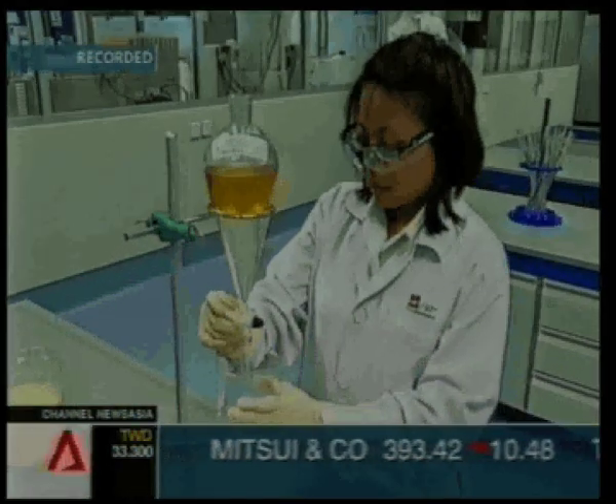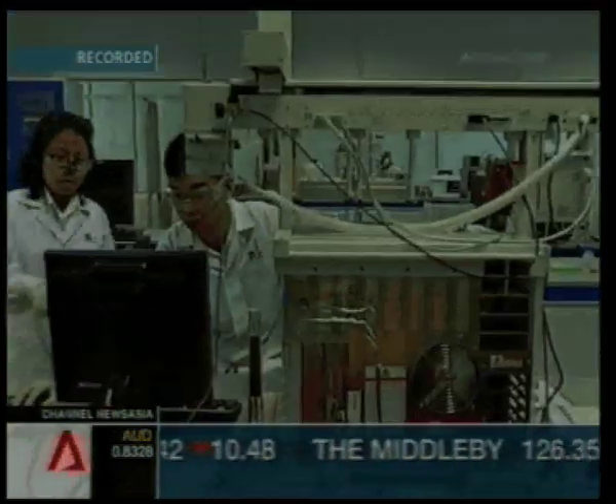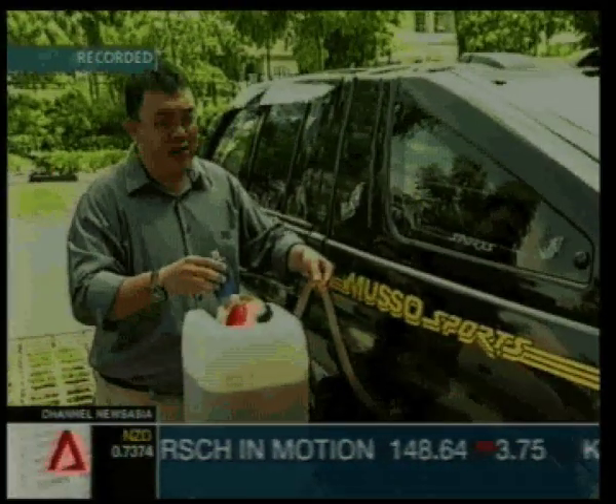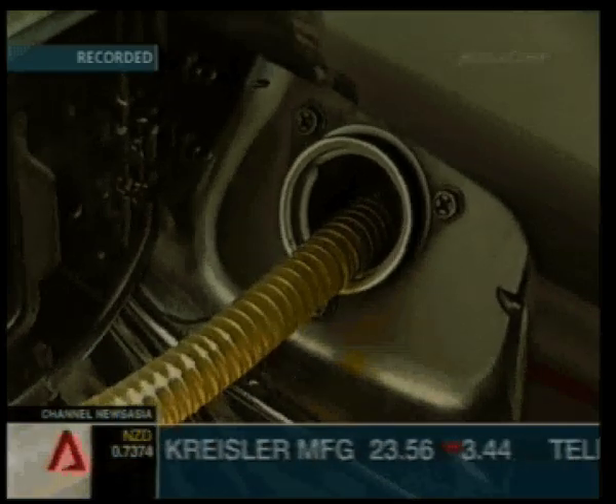Together with Alpha Sinovate, a design and develop engineering company, students from ITE College East have been recycling and testing biodiesel on a variety of diesel vehicles.